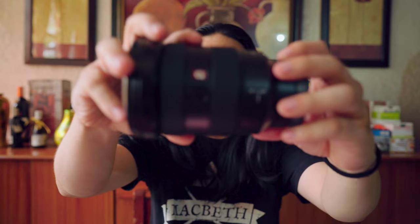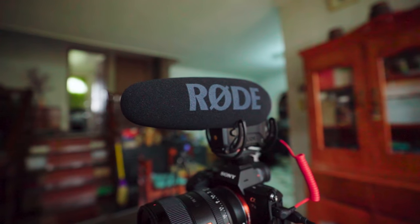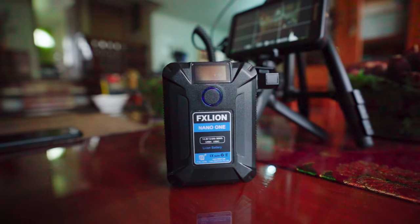For most of my videos I am using the Sony G Master 16-35mm — if you're a Sony user, you know it. I didn't use that lens today because I needed a tighter-looking lens. For audio, I'm using the Rode VideoMic Pro Plus. I also have a Desview R5 monitor on my A7 III body, and an FX Lion Nano 1 for powering up everything — it powers the camera and the Desview monitor for long-lasting battery life.